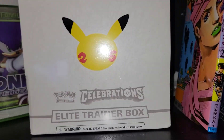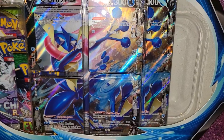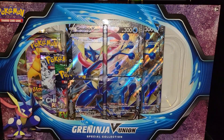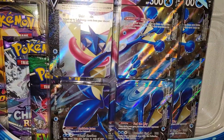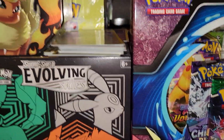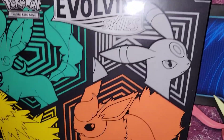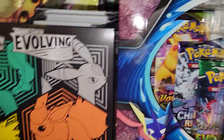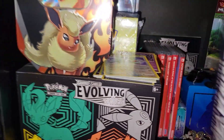I'm probably gonna be opening that up in another video. I got this Greninja V Union special collection box which looks actually insane — I love the way that looks. I still gotta open that up. I opened up the Mewtwo one already. There's the Evolving Skies Elite Trainer Box I'm gonna be selling in the future, pretty cool.